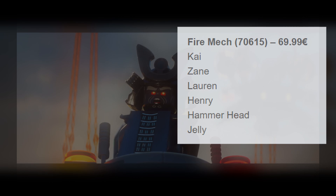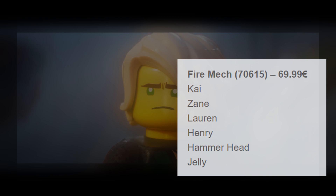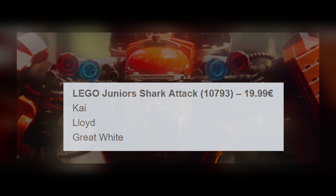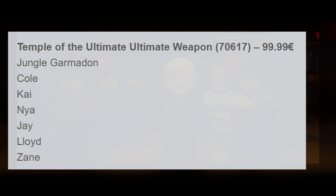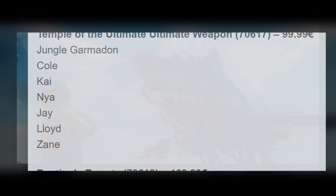There is also a small LEGO Juniors Shark Attack set 10793 for 20 euro, with Kai, Lloyd, and Great White. The two biggest sets we know of are the Temple of the Ultimate Ultimate Weapon 70617, for around 100 euro, with Jungle Garmadon, Cole, Kai, Nia, Jay, Lloyd, and Zane. And the biggest one — Destiny's Bounty 70618, for around 170 euro — is a big set with Kai, Jay, Zane, Nia, Cole, Lloyd, and Vu.